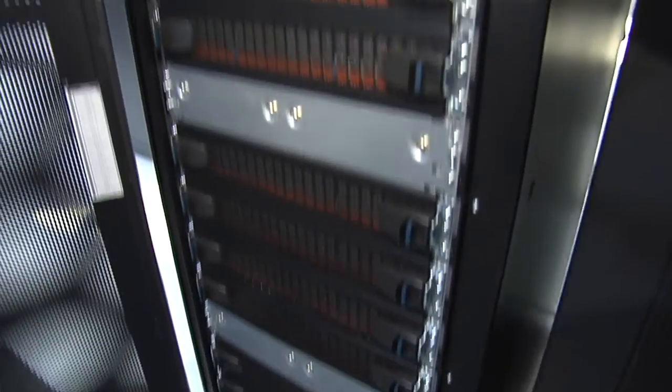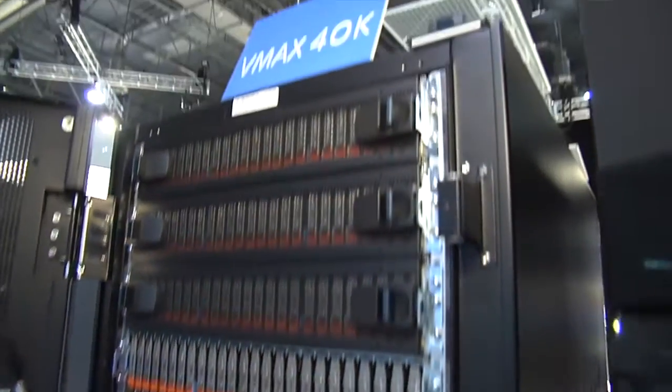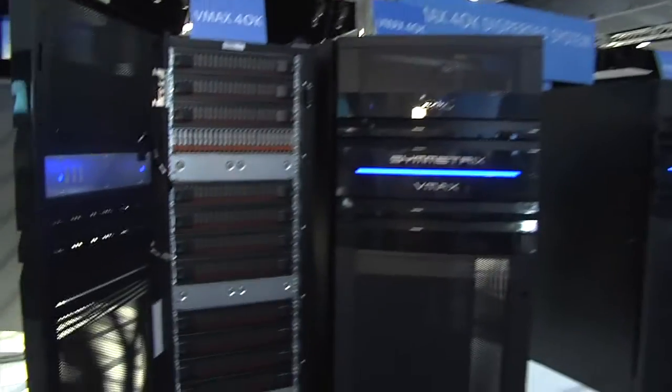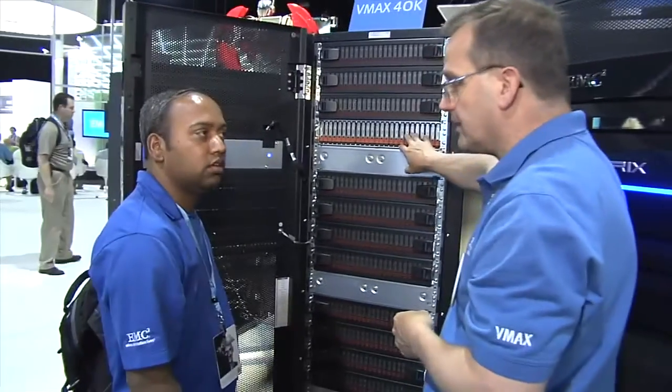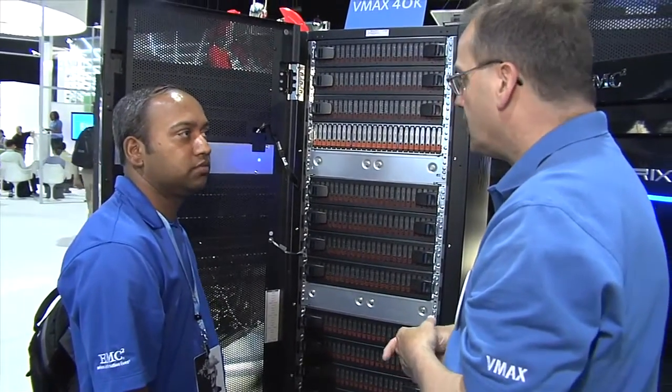Let me introduce you to the new member of the Enterprise Storage Array family — the VMAX 40K. This is also a hybrid cloud solution and it has three times the performance and two times the capacity of its predecessors, the 20K and the 10K. It also has support for 2.5-inch SAS drives and you can leverage up to 32 2.8 GHz Intel Xeon 6-core processors in this solution.